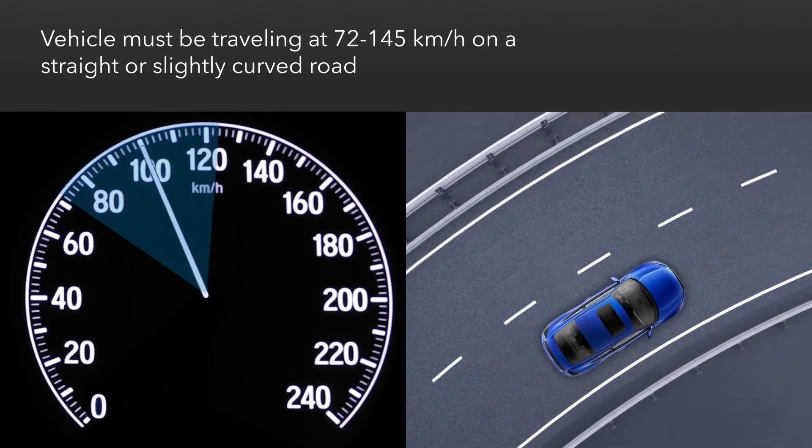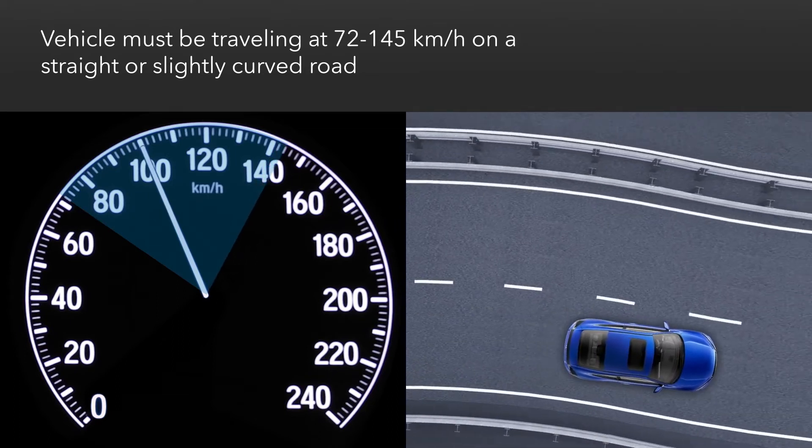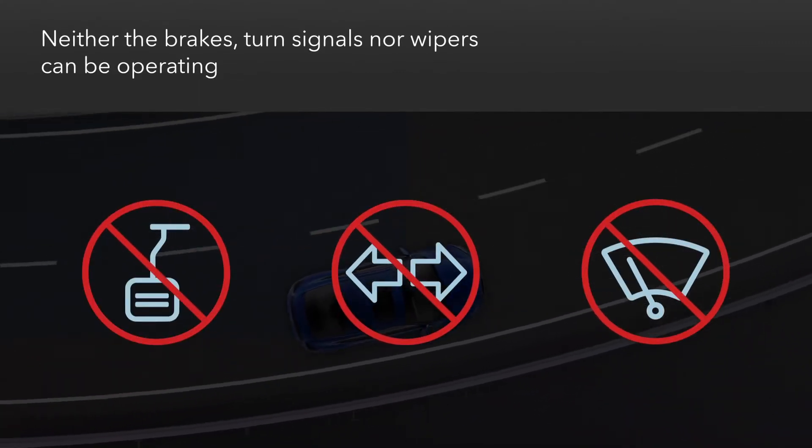For the system to operate, the vehicle must be traveling between 72 and 145 kilometers per hour on straight or slightly curved roads, and neither the brake pedal, a turn signal, nor the windshield wipers are being used.